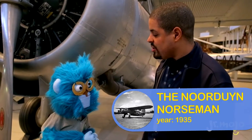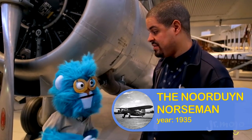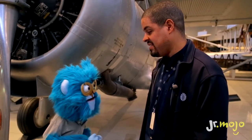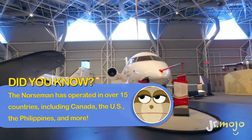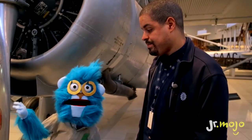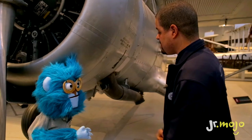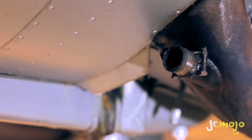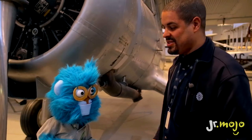So what's this plane, Ralph? This plane is called the Northern Norseman. It was built by Robert Norden in 1935 — so it's over 80 years old! It's an old plane used for bush flying. And what's bush flying? It's flying in remote areas, like the north or northwest territories, at a time when it was very difficult to travel because there were no railroads. The only way to get there was by flying. And what's this tube here? This tube is connected from the outside into the cabin — it uses heat from the exhaust pipe to warm cold air and bring hot air inside for the pilot. So it's totally tubular!